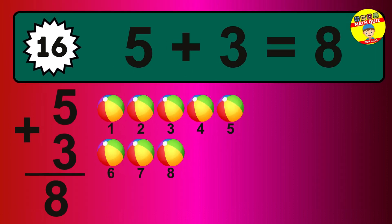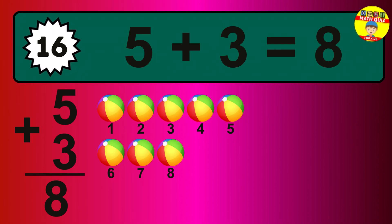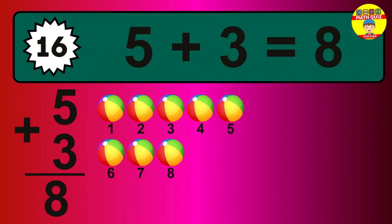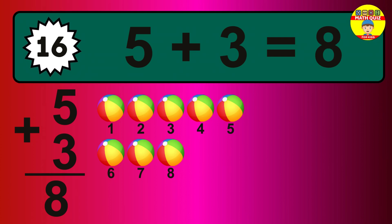Question 16. 5 plus 3 equals what? So the answer is 5 plus 3 is 8. Let's count it. 1, 2, 3, 4, 5, 6, 7, 8.